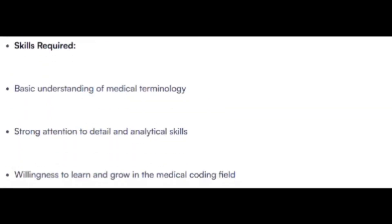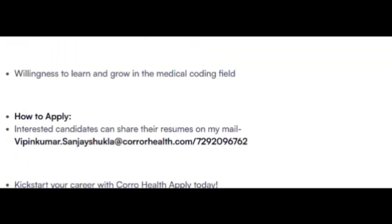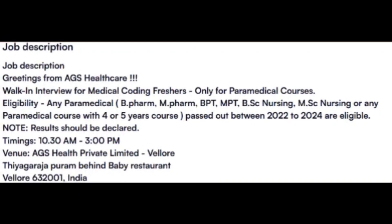The three required skills are Medical Terminology, Analytical Skills, and general interest in the field. Interested candidates can share their CV to Vipin Kumar, HR. This opening is from AGS Health Care for the Velourou location, though I'm not entirely sure about this opening.